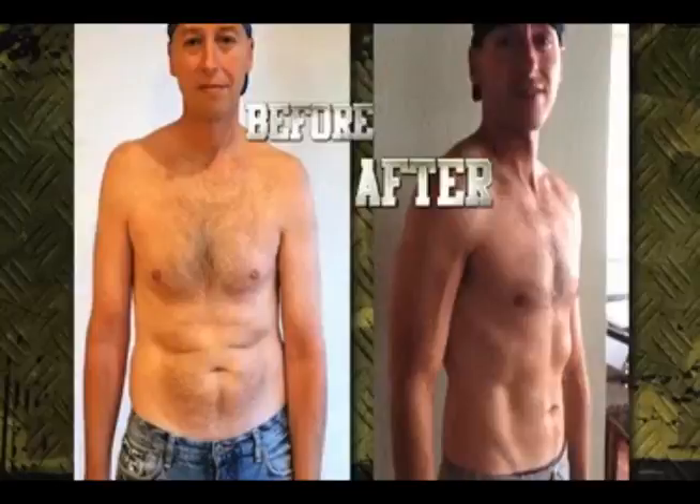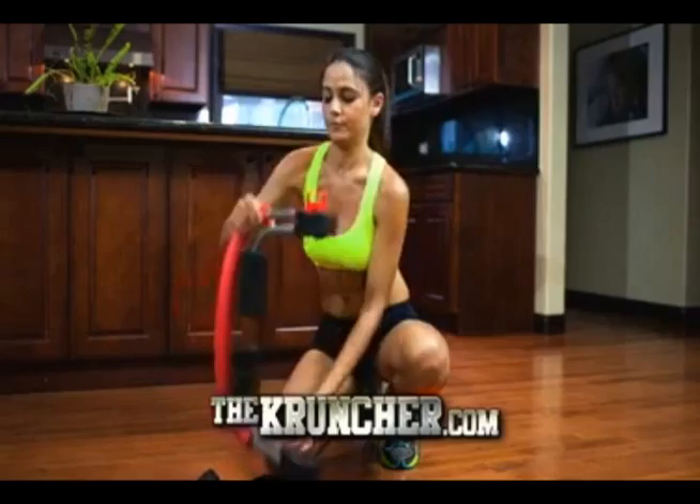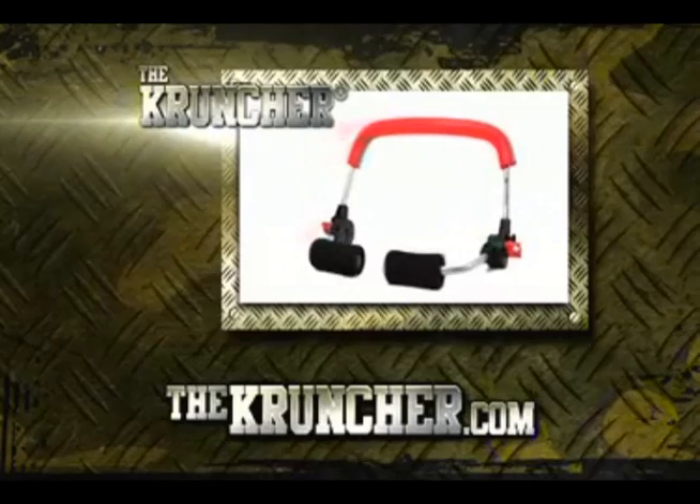I feel better than I ever have. It's a one-stop fat Cruncher that you can use virtually anywhere you can think of, inside or outside. I just fold it up and take it with me for a great workout everywhere. So come on — do you have five minutes a day to get a body you can be proud of? Of course you do!